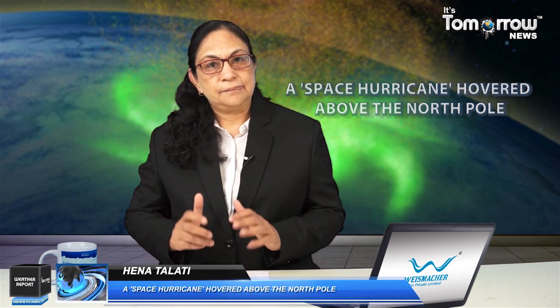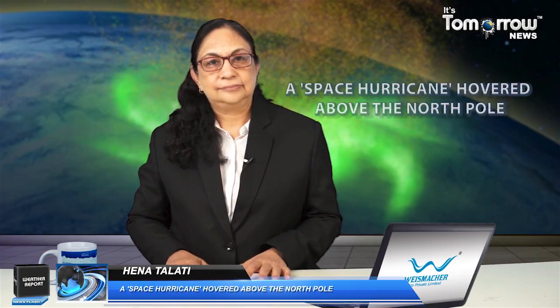That's all for now. For more news updates, stay tuned with us. It's Tomorrow News, Hena Talati. For more weather updates like this, please subscribe to our channel. We'll see you next time. Bye.